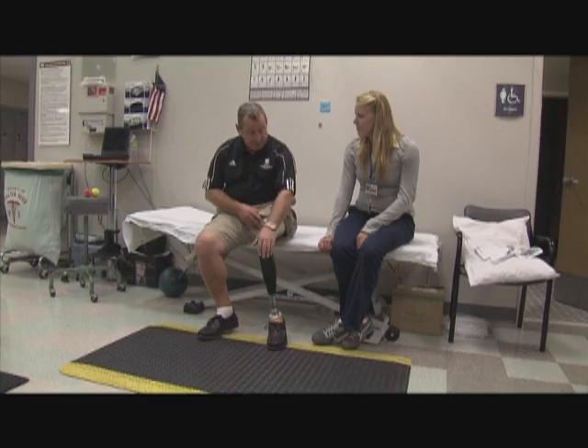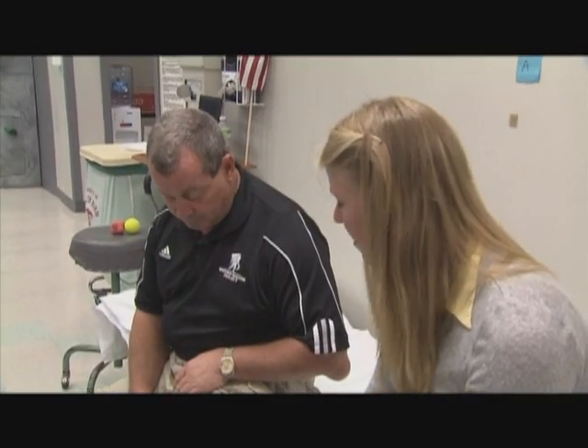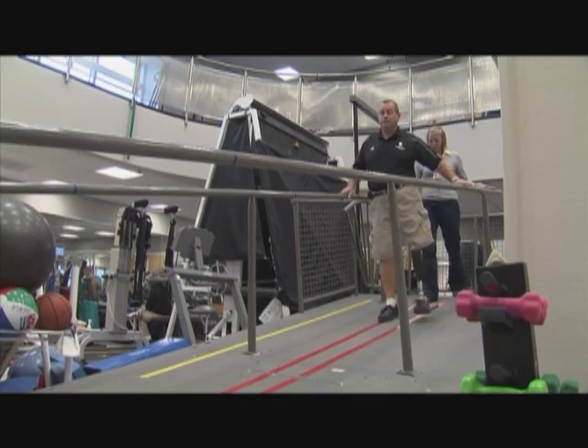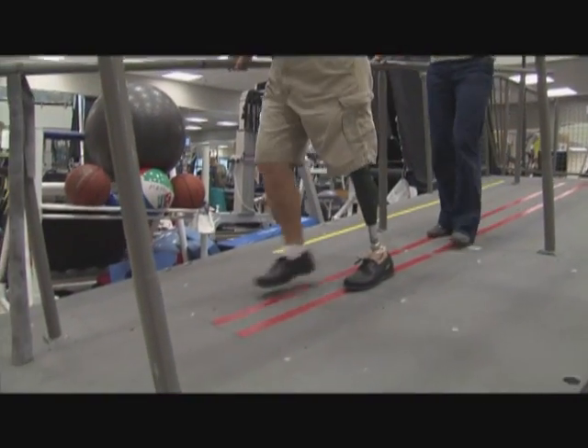It's a dramatic change from what he's used to. The new device called the X2 comes complete with microprocessors, sensors, and even a gyroscope. It offers amputees like John more freedom of movement, enhanced balance, and a better life.